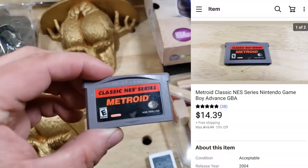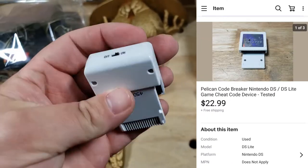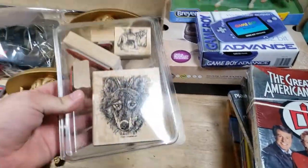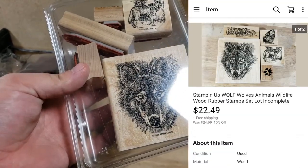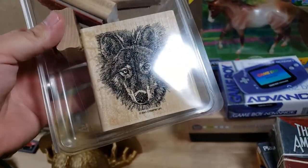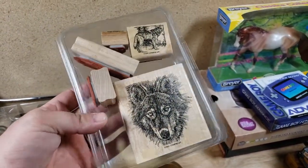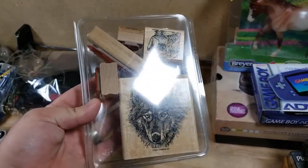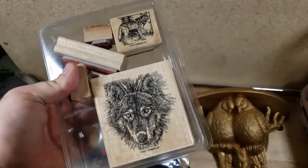A little Metroid game sold for $13 shipped — about a buck into it. A Code Breaker was with a bunch of video game stuff and sold for about $20 shipped. And this Stampin' Up Wolf set — a bunch of stamps from 2001. The wolf one and the horse ones do really well; there's also a fishing one that does well. This sold for $24 shipped — paid $5 for it. If you see the wolf one, especially a complete set, you can make some money.